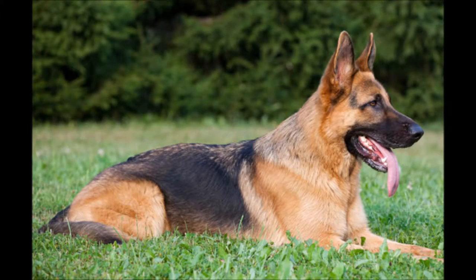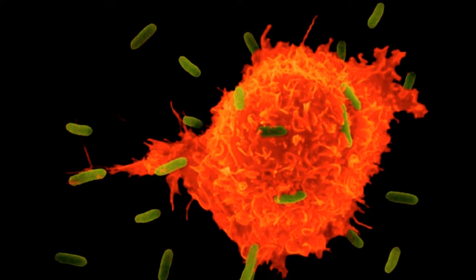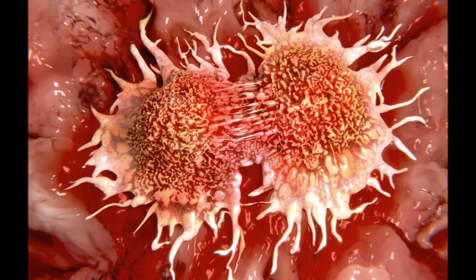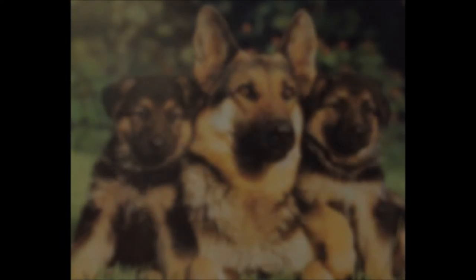The significance of our experiment is that we will be preventing cancer in German Shepherds. Cancer is a life-threatening disease that multiplies rapidly and spreads to all areas of the body, making it difficult to stop once the cells are mutated. The optimal way to prevent cancer is to restrict the cancerous cells from forming or to stop them from multiplying if they have already started. One way this is possible is by altering the genetic sequence, which would not only benefit the first organism but would also lessen the chance of the offspring acquiring cancer as well.